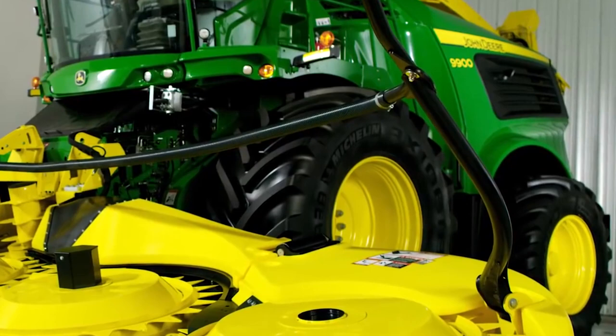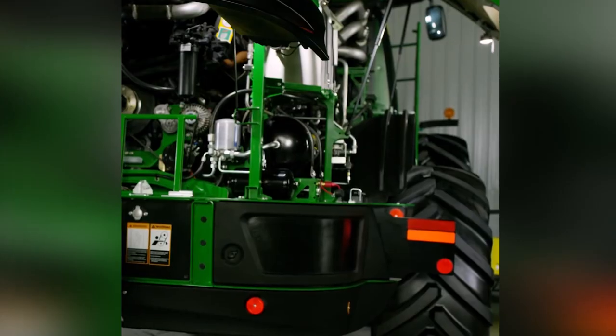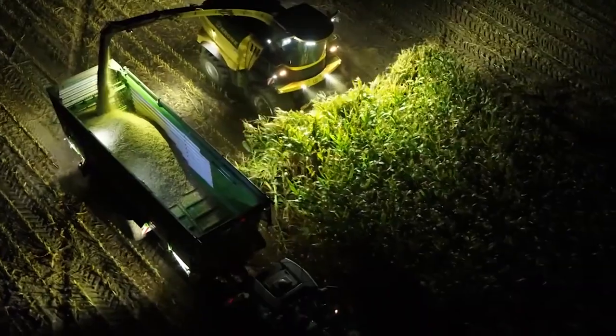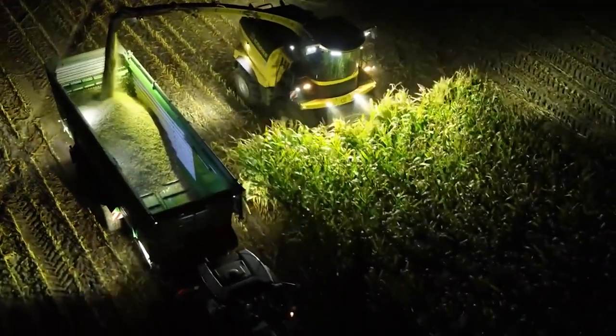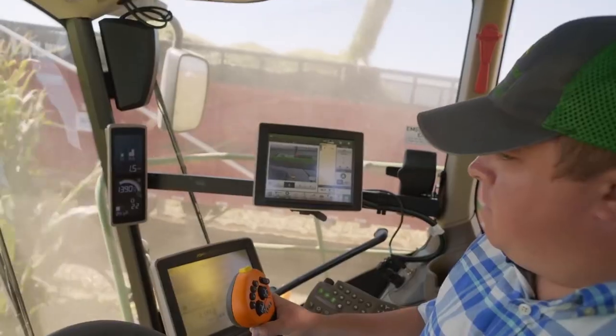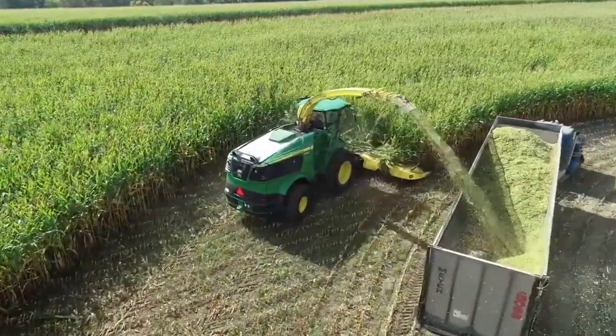Krone's Big X 1180 is huge, with 30-inch tires at the back and 32-inch tires at the front. It is powered by a Liebherr engine producing 850 kilowatts and can travel up to 40 kilometers per hour. The 1180 weighs just over 17 tons and has a comfortable cabin equipped with air conditioning and a metal detector.